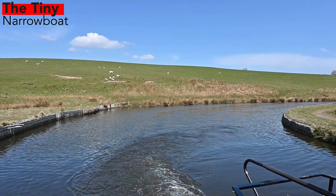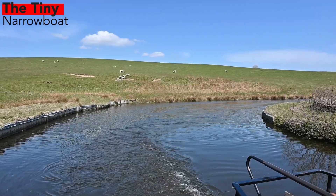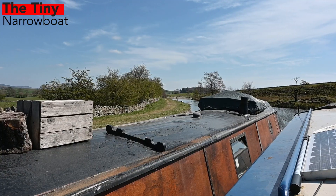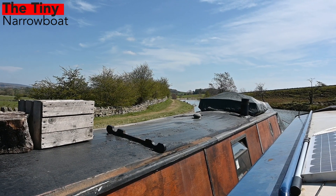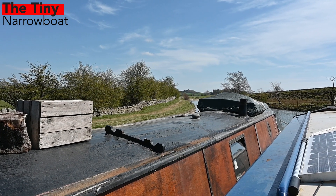On the way up to Bank Newton, Hugh the boatbuilder said he was gutted that we didn't feature more of these switchbacks in the video. It was cold, wet and we were tired at that point, but these are some of the most beautiful parts on the Leeds Liverpool Canal. So as requested by Hugh, we thought we'd chuck some in on this video. Enjoy.